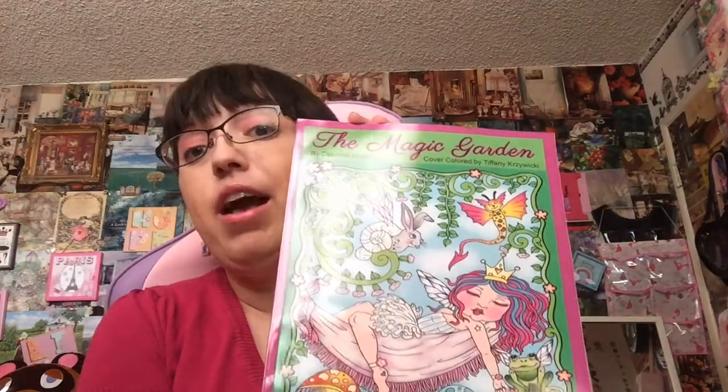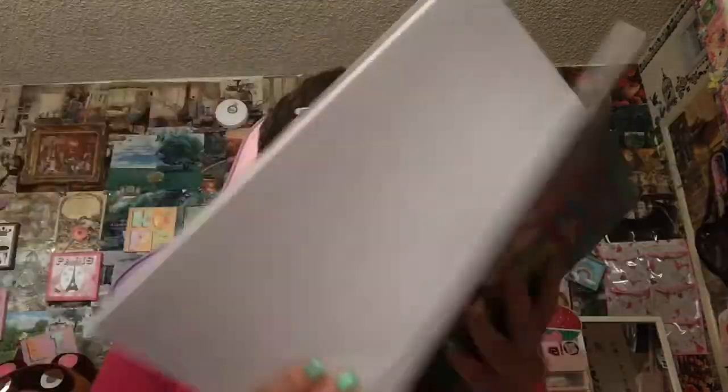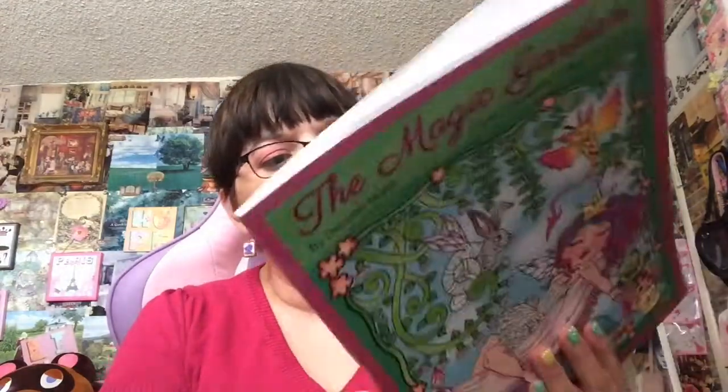I did get two new coloring books. This is The Magic Garden by Debra Muller — I love her. I almost have all of her books and I absolutely think they are amazing. They're so good. She does the best coloring books. I usually like to use markers and gel pens on all of my coloring. It's just a whimsical Magic Garden coloring book and it's really nice. I think this was just newly out.